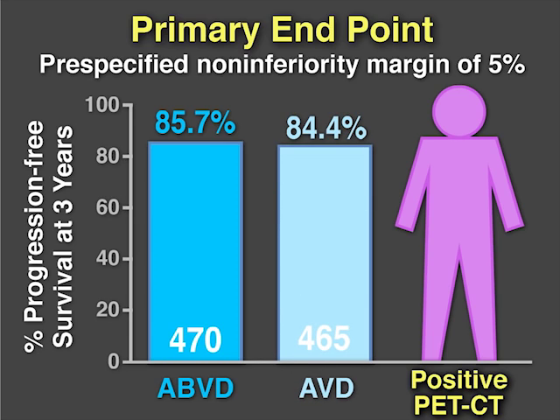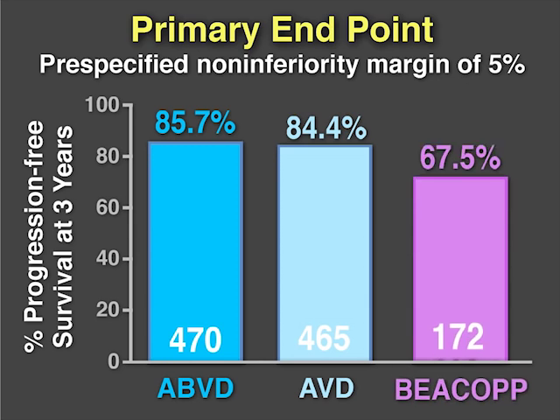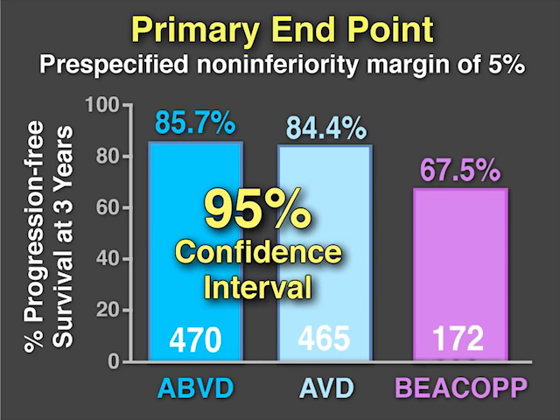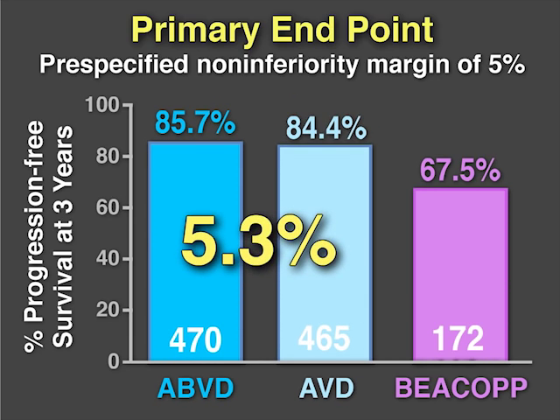Three-year progression-free survival for these groups was 85.7% and 84.4%. The remaining 172 patients, or 16.3%, who had positive PET scans, received BEACOPp. Their three-year progression-free survival was 67.5%. These results did not meet the pre-specified non-inferiority margin because the upper limit of the 95% confidence interval for the difference between ABVD and AVD was 5.3%.